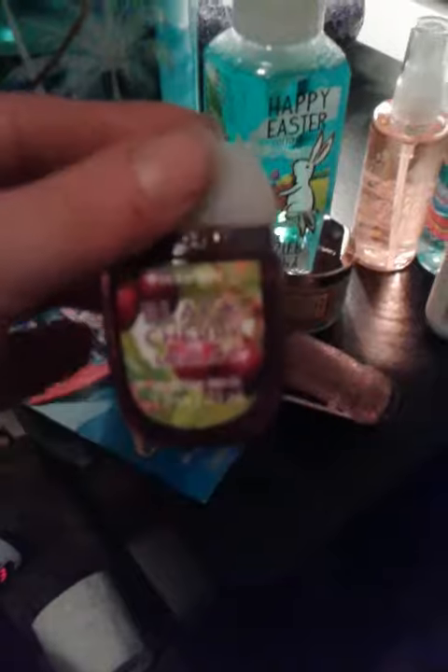And then this Vanilla Bean Marshmallow Candle — it has a nice scent. Then I picked up this Hand Sanitizer in Black Cherry Merlot, which is one of my favorite scents, and the Foaming Hand Soap.